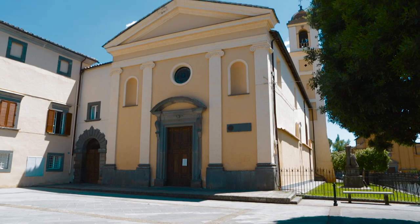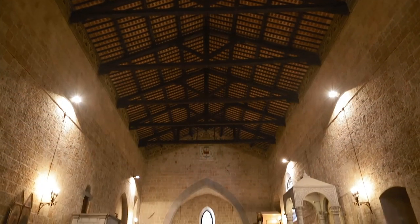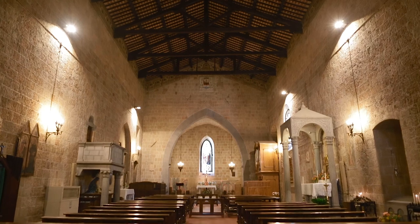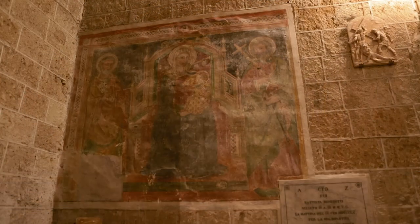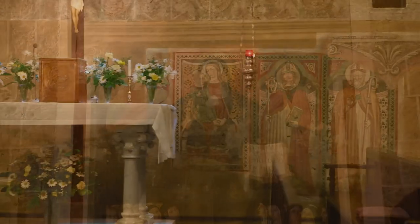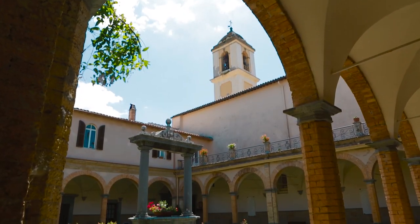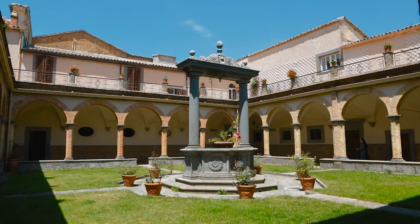La chiesa della Santissima Annunziata, originariamente in stile romano-gotico e poi rimaneggiata a più riprese, raccoglie nella sua semplice navata unica e nell'abside, volta a crociera, diverse pregevoli opere pittoriche: tavole e affreschi del '400-'500. Ha anche un elegante chiostro, interamente in cotto, del XVI secolo, con un bel pozzo centrale in pietra.